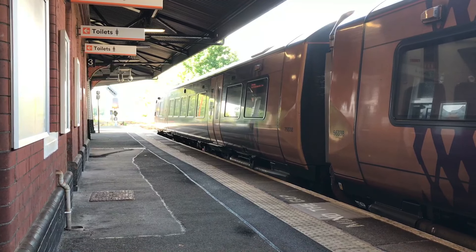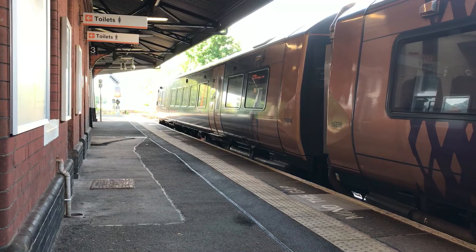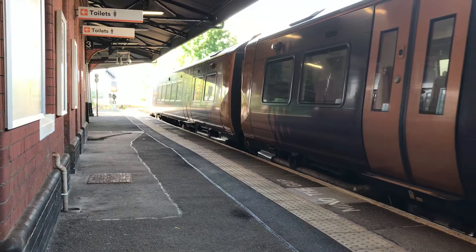Heading off in the opposite direction: 172338 and 172102, working the 1750 West Midlands Railway service from Worcester Foregate Street through to Dorridge.